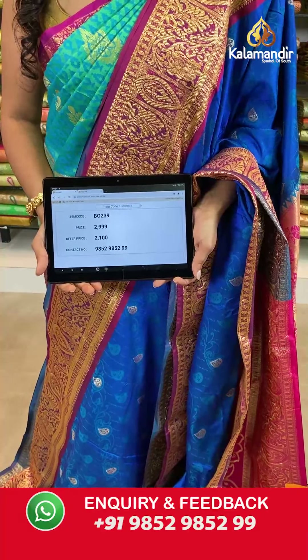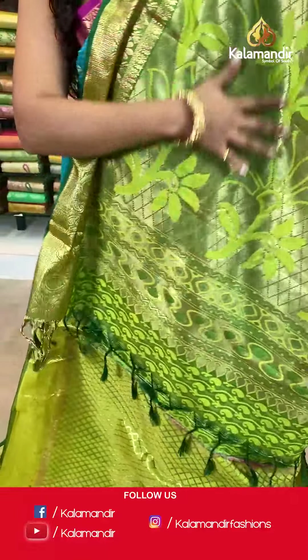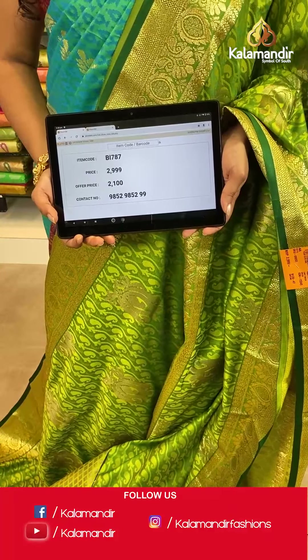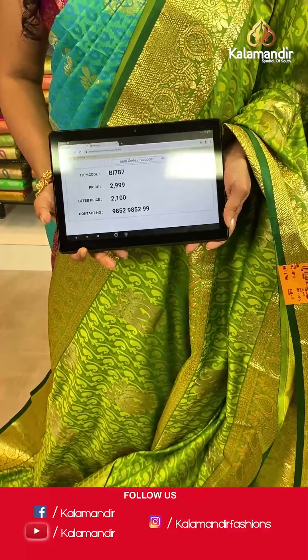Moving on — a very beautiful green saree in two shades, dark and light. It is completely covered with self-design of floral prints and paisley bootis. The border is fully covered with gold zari work, and it has a zari woven pallu with tassels at the bottom. The blouse piece is embossed in the same color as the saree. Saree code BI787, actual price 2999, offer price 2100 rupees. Take a screenshot and send it to WhatsApp 9852985299.